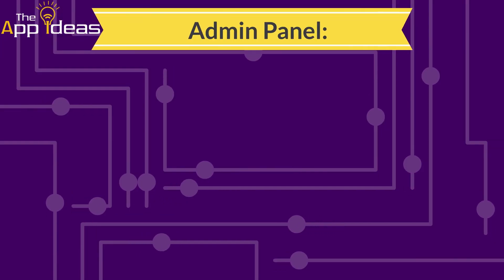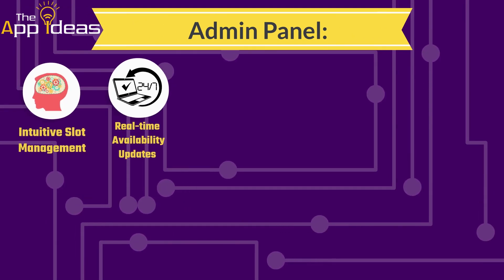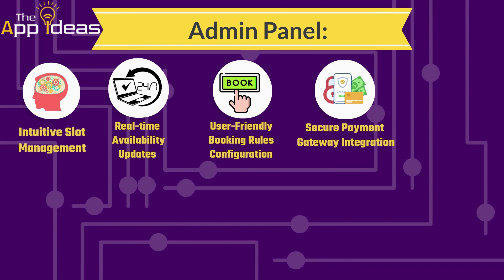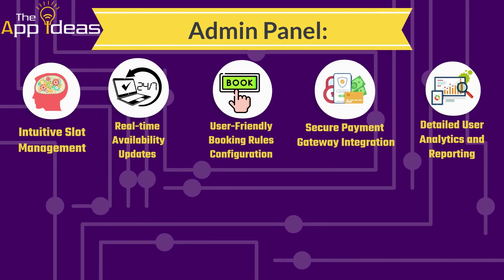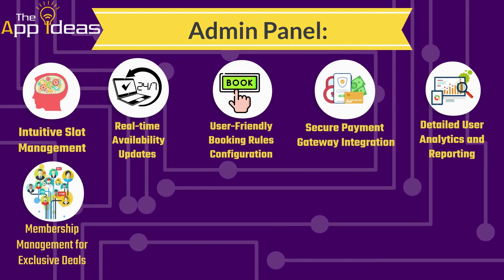Admin panel: Intuitive slot management. Real-time availability updates. User-friendly booking rules configuration. Secure payment gateway integration. Detailed user analytics and reporting.